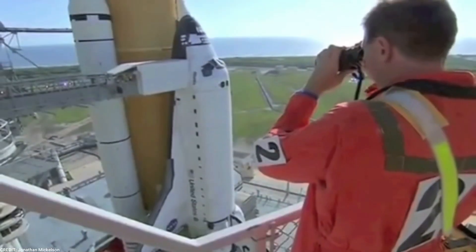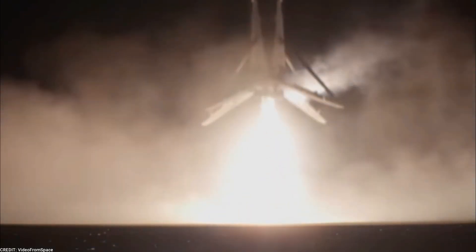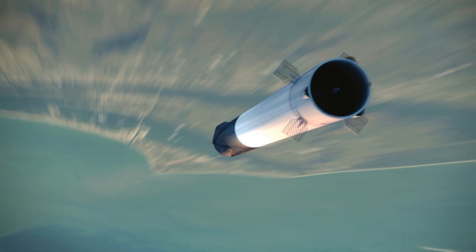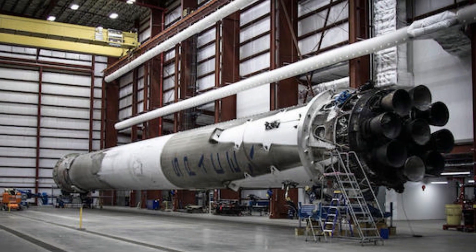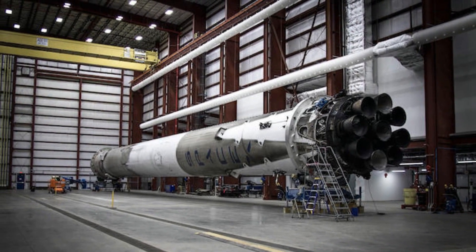Fueling the Super Heavy is another complex task that demands careful consideration. The booster must carry over 2,000 metric tons of cryogenic liquid oxygen, a propellant essential for combustion and generating the immense thrust required for liftoff. The cryogenic nature of the propellant means it must be stored at extremely low temperatures, necessitating precise insulation and control to prevent evaporation or loss.